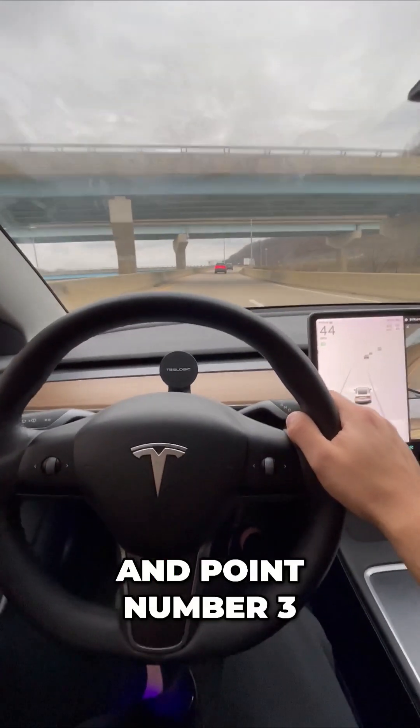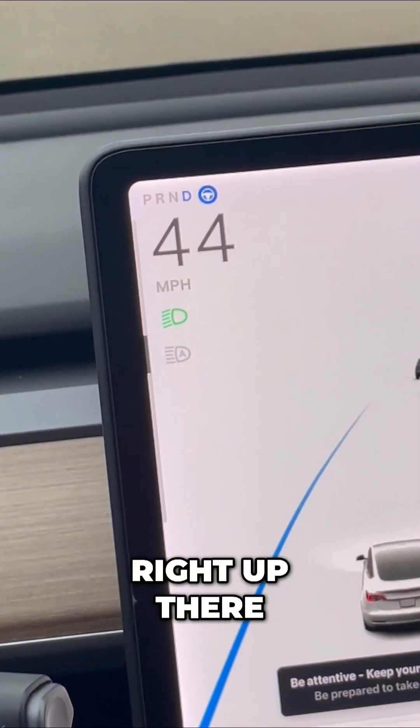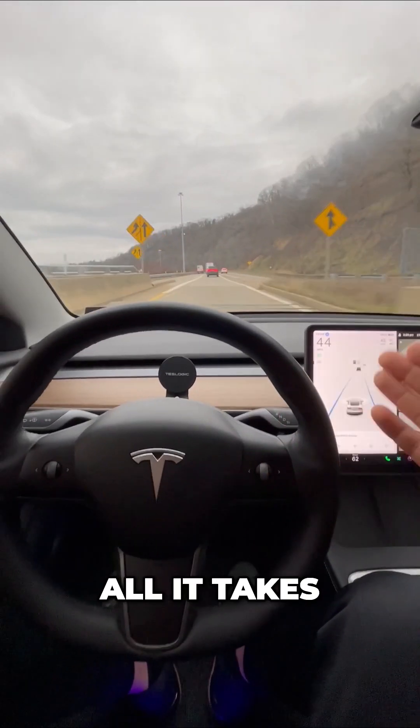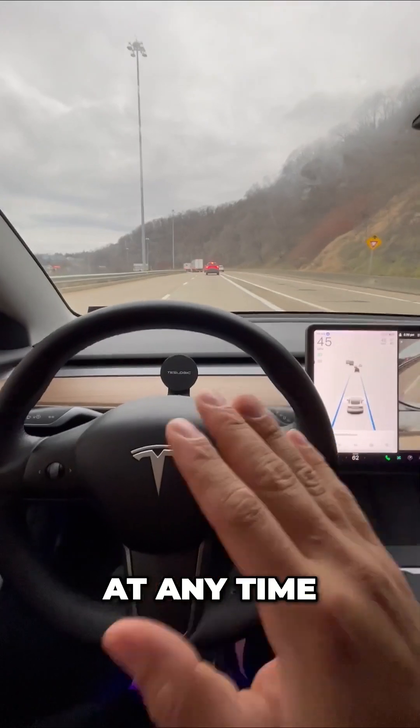And point number three: knowing when to use autopilot. As long as that steering wheel logo is right up there — anytime it's gray — you can use autopilot. A quick nudge is all it takes, and as long as that steering wheel logo is up there, you can use it at any time.